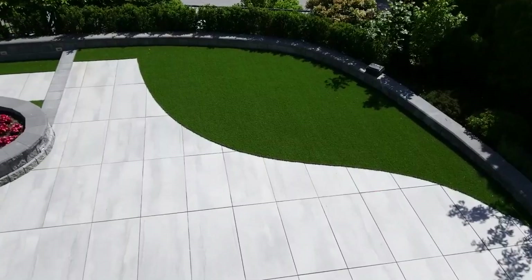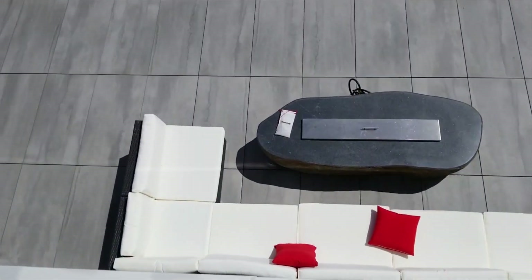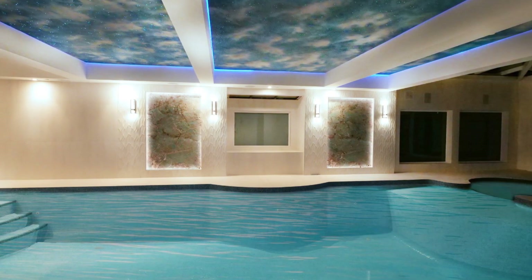We also redid the backyard so that when you open the swimming pool doors it looks clean and nice. We had a solid granite stone fire pit brought to the site — it weighed around two tons, and bringing it was a lot of work. Overall, everything came together very nicely and I hope you like it too. Please subscribe to this channel if you want to see more videos like this. Thank you for watching.